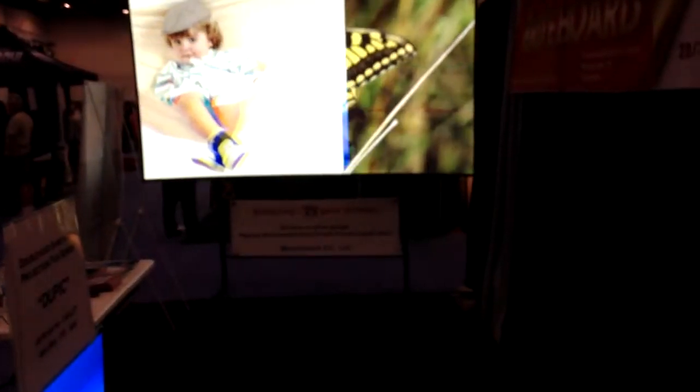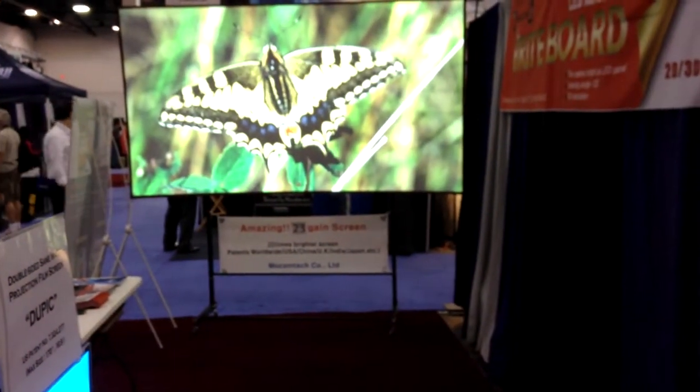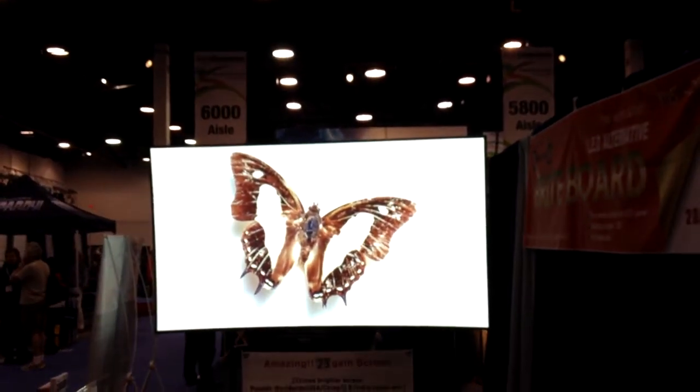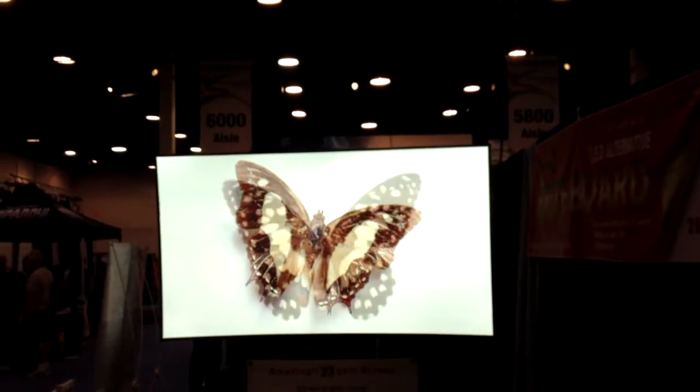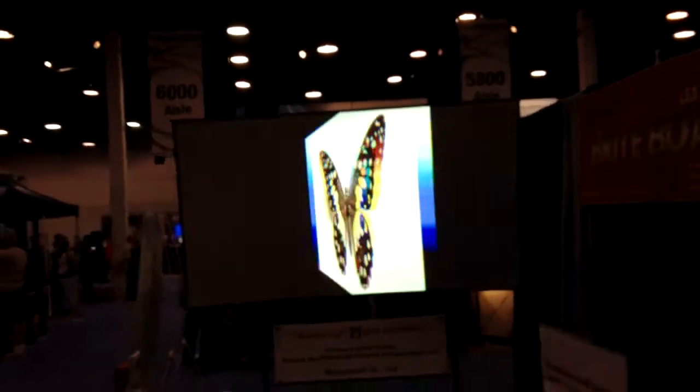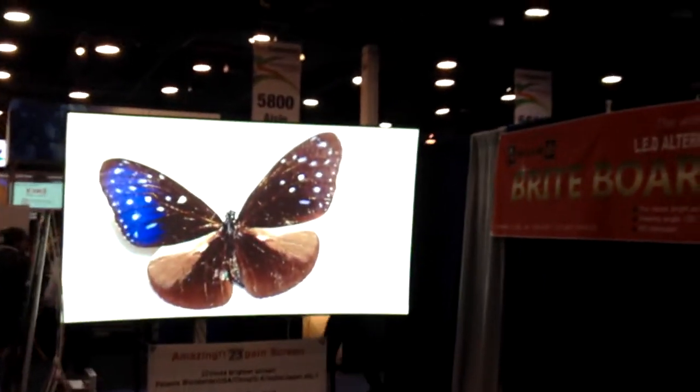This is an amazing 23-inch, gain-23 screen from Mocum Tech. It has very high gain — 23 on-axis — but it has excellent off-axis performance, too. I'm going to walk to the side here to see just how good this gain is.